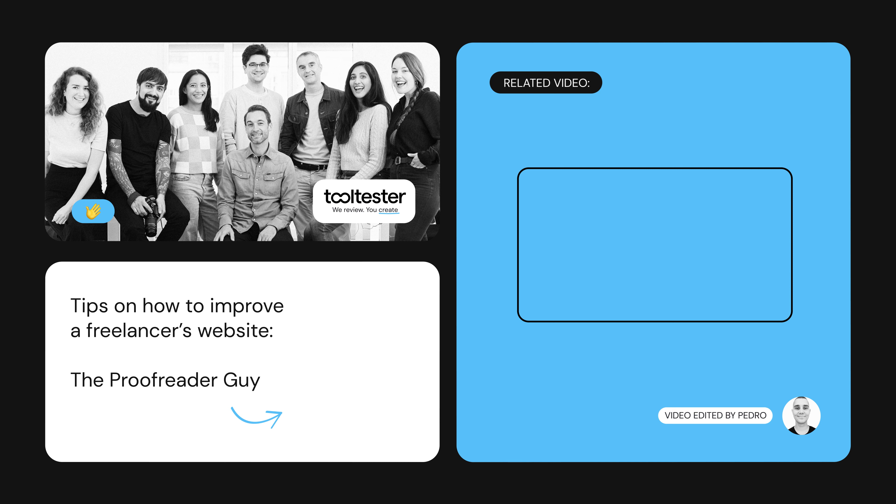We hope that's helped give you a few ideas for improving your website. Thanks to everyone for watching. Hit like or subscribe if you'd like to see more, and see you next time.